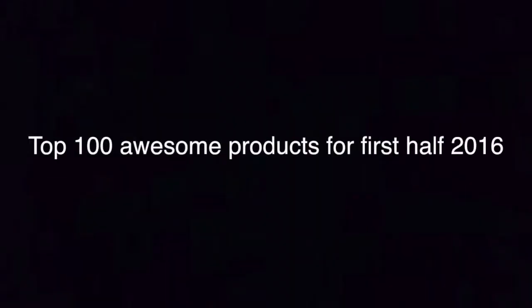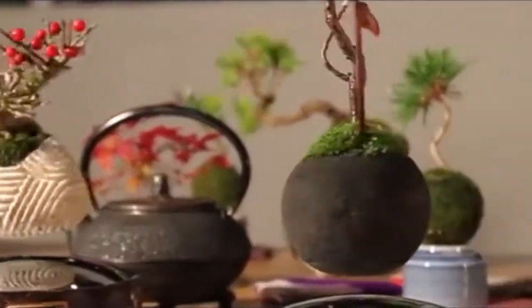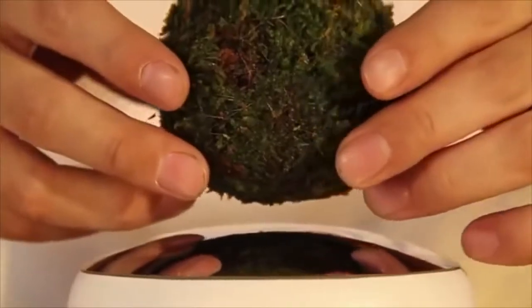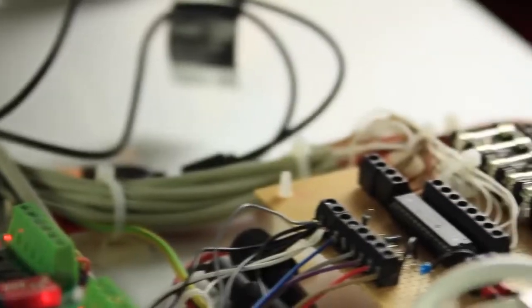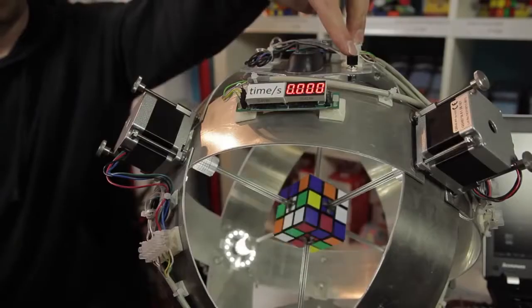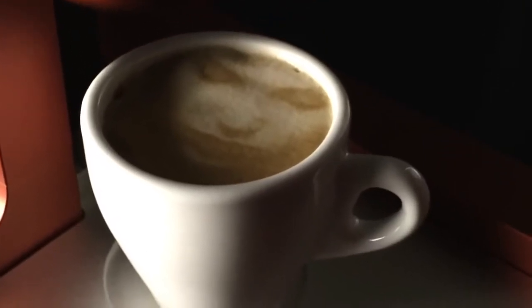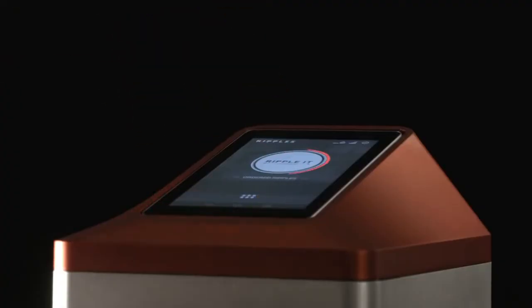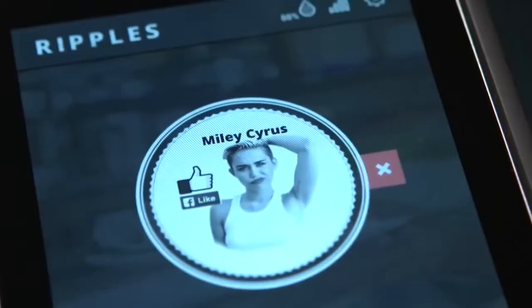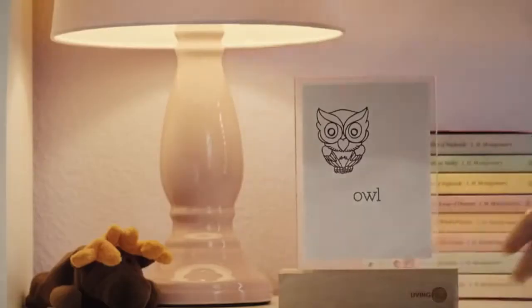Top 100 awesome products for the first half of 2016. #100: Floating Plants — combines together magnetic levitation and little plants in traditional Japanese craftsmanship. #99: Super Fast Rubik's Cube Solver — inspects and solves a Rubik's Cube in under one second. #98: Coffee Printer — creates inspiring ripples from any image or text on top of the foam layer of coffee beverages.